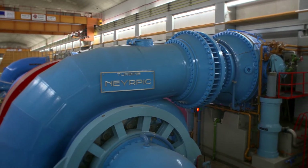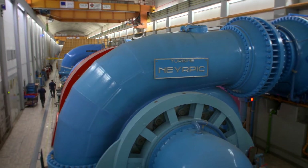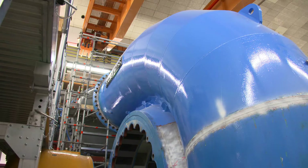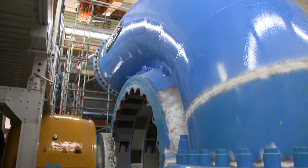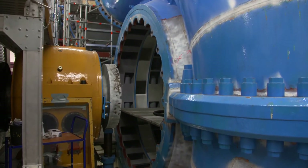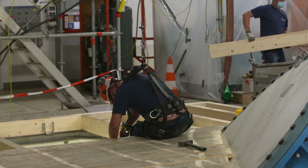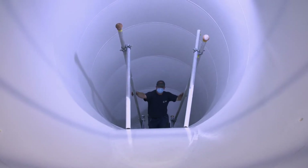Bright, bold and built to last, some of the inner workings of the Vianden hydropower plant have barely changed since it was commissioned back in 1964. Each one of these power units is taken apart every 10 years. Every component is checked and repaired or replaced if necessary. But sometimes refurbishment is not enough.